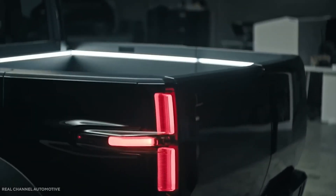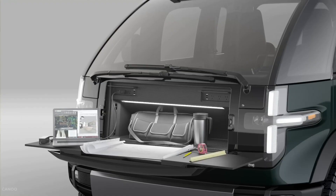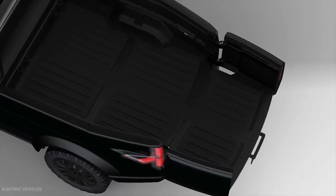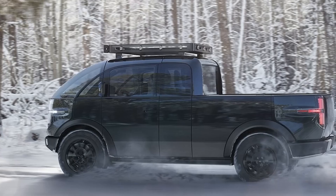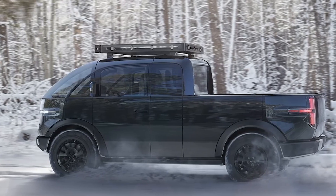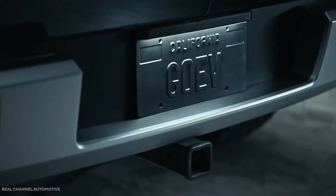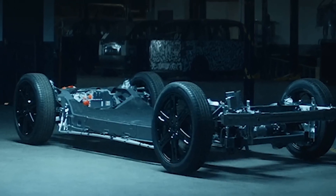Despite having only Level 2 autonomous technology, the design seems geared towards fully autonomous driving, given its shapes and interior space. The vehicles are currently undergoing a test program, with plans to launch the production version for subscription, which had already started in Los Angeles last year. You can see the vehicle in both white and black in the images.